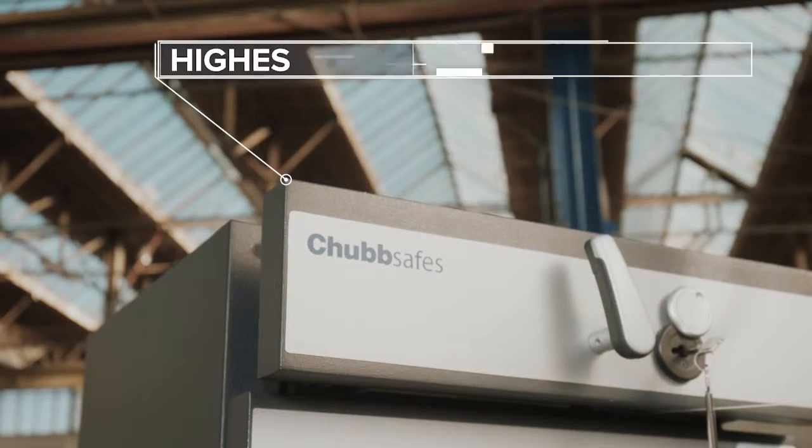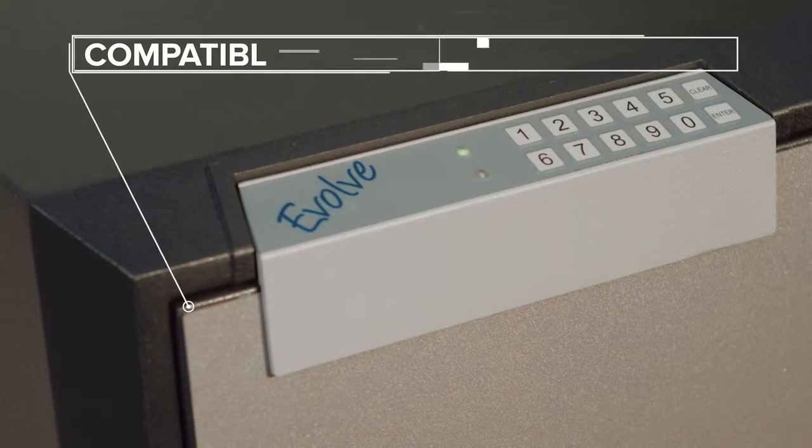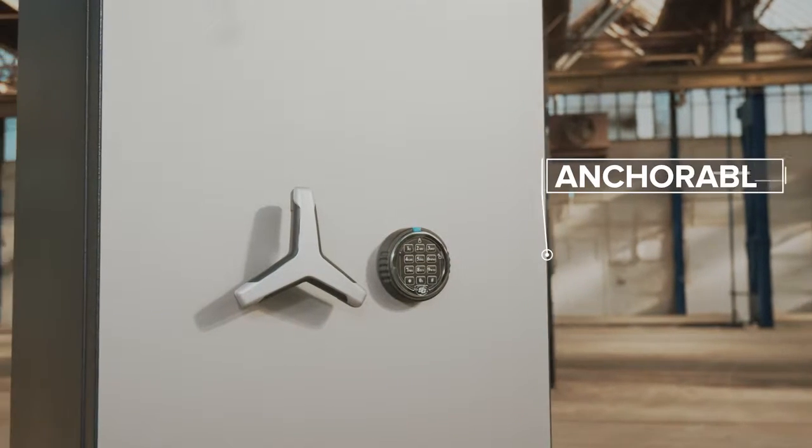All the burglary-proof safes have the highest standard certification, are compatible with insurance policies, and can be anchored to prevent burglars from stealing the whole safe.